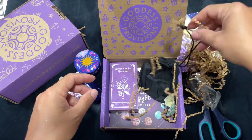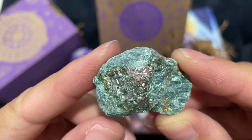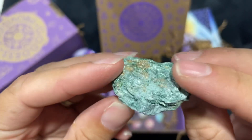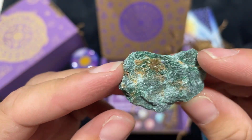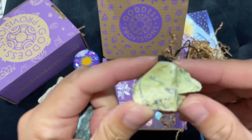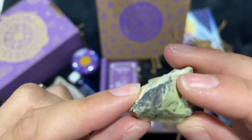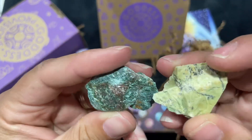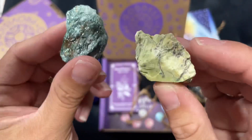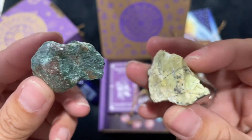Look how pretty this is — all the colors: the greens, the blues, the oranges, the reds. What color isn't she? This feels magical. This is like a totally different piece — it's like a pea green. I like that they're raw stones. Two very unique pieces. I'm loving these stones.